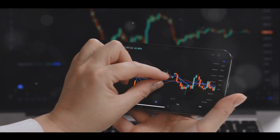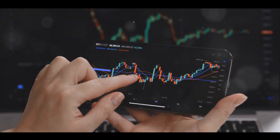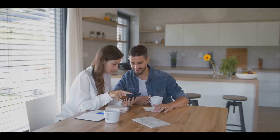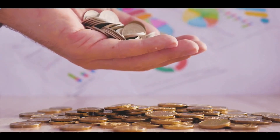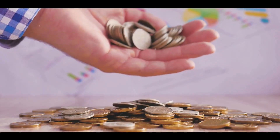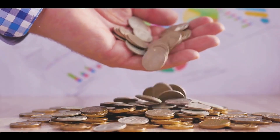It spreads out the risk, providing potential for greater returns while cushioning against market volatility. The importance of building a robust investment portfolio cannot be overstated. It's your ticket to financial freedom, your shield against economic downturns, and your ladder to wealth accumulation. So, how do you start this journey towards building a solid investment portfolio? Stay tuned to discover how you can start building a robust portfolio today.